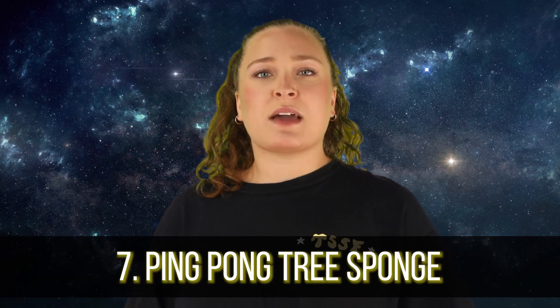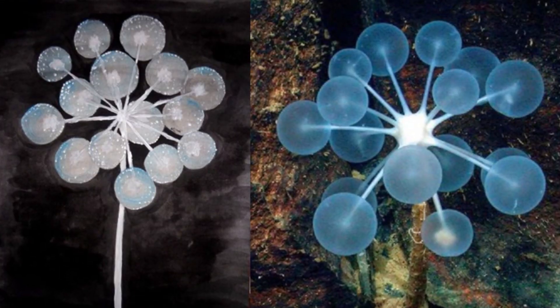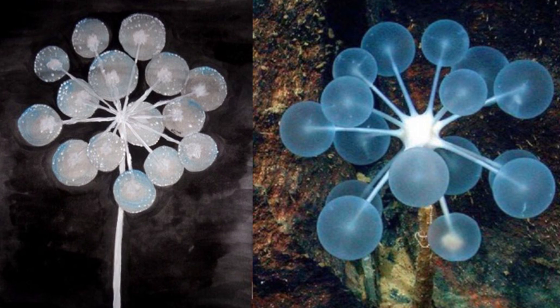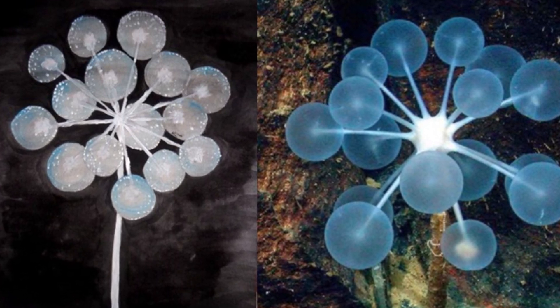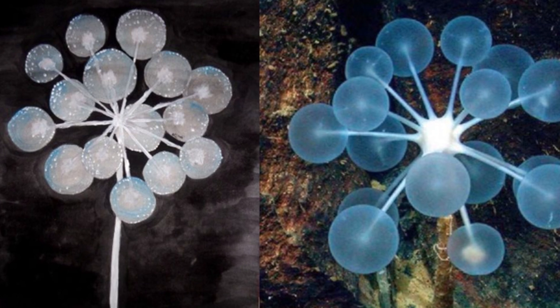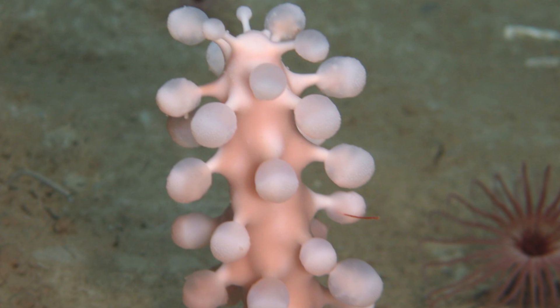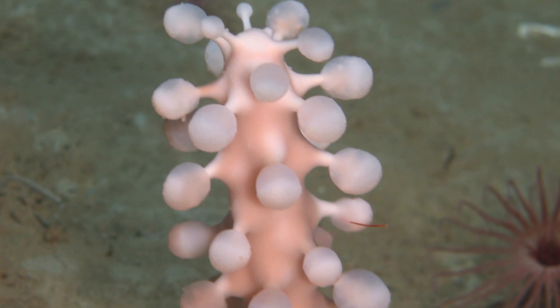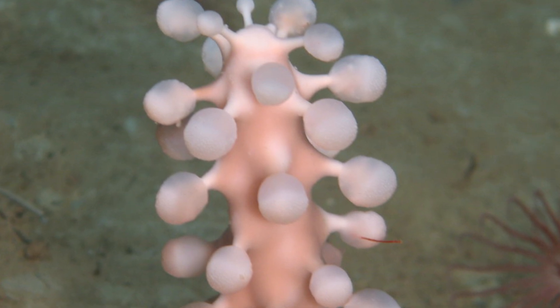In our number 7 spot today, we have the Ping Pong Tree Sponge. While this sounds like the cutest little creature and it truthfully doesn't look all that scary, the Ping Pong Tree Sponge holds a lot more than meets the eye. These guys get their name from their appearance, as it quite literally appears like a tree that is growing little ping pong balls. But those little ping pongs are exactly what makes this tiny creature so fierce — they are lined with little hook-like extensions that are designed to trap anything that gets too close, and the Ping Pong Tree Sponge slowly consumes its prey while they are still alive.